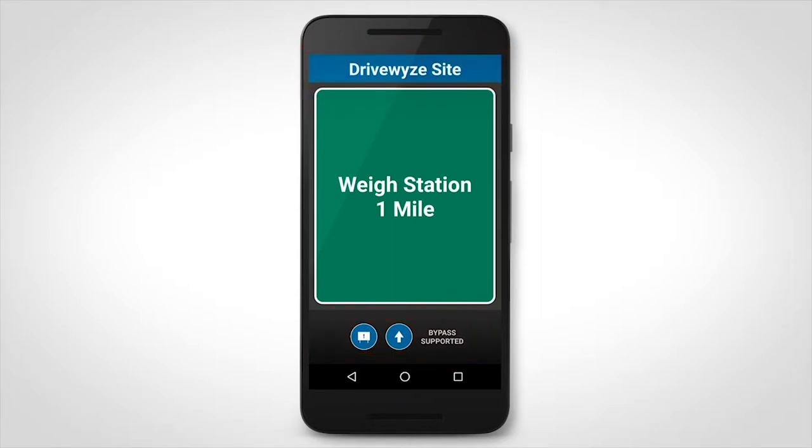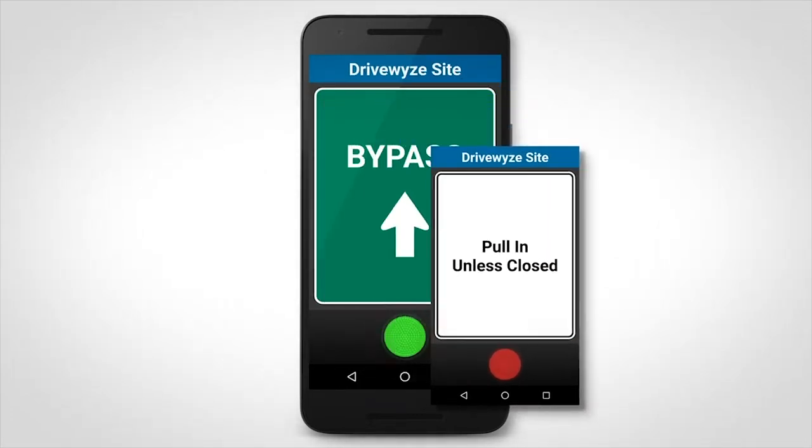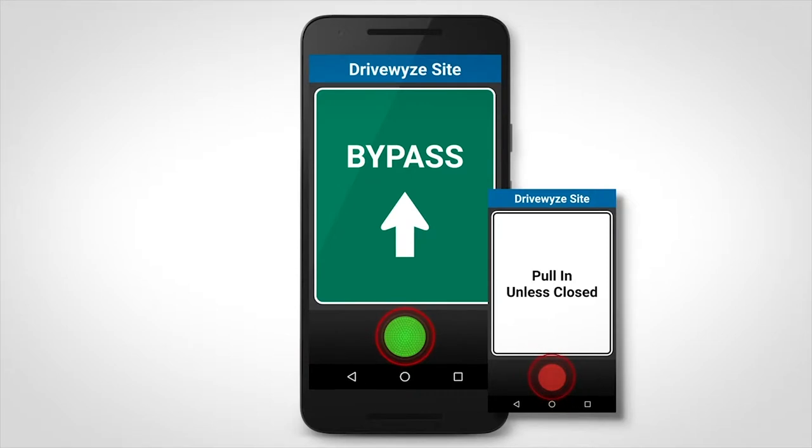If you have subscribed to DriveWise, you will then receive a driving instruction to either bypass or pull-in. The bypass screen has a green light and the pull-in screen has a red light.